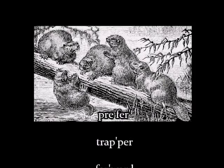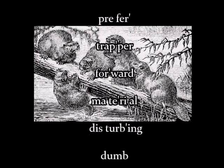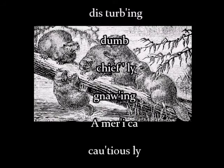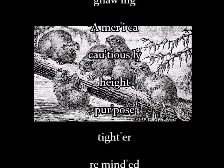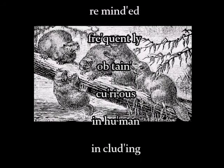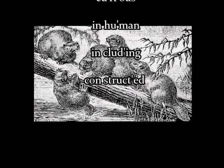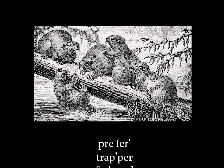Vocabulary words for this lesson: prefer, trapper, forward, material, disturbing, dumb, chiefly, gnawing, America, cautiously, height, purpose, tighter, reminded, frequently, obtain, curious, inhuman, including, constructed.